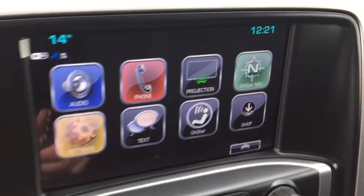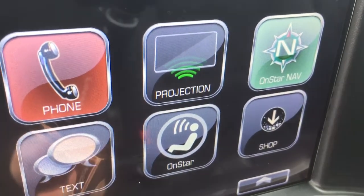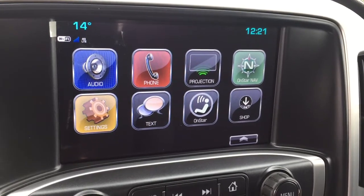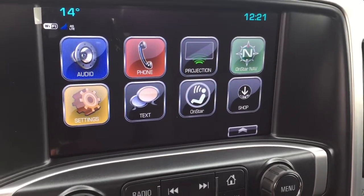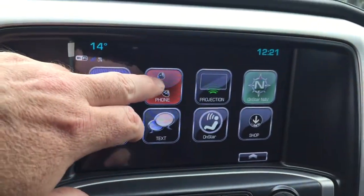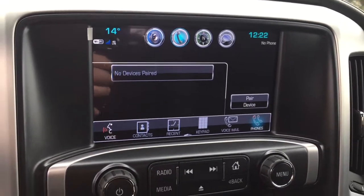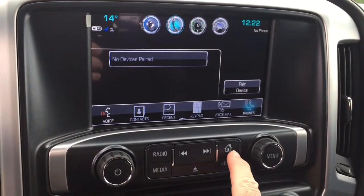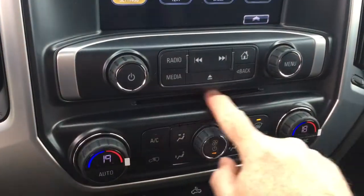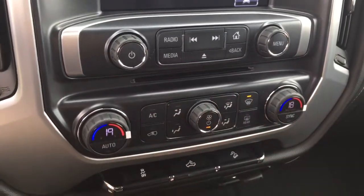On the IntelliLink touchscreen, OnStar navigation is available. You also got projection for your enabled smartphone — plug it in by USB and have your favorite apps appear right on the touchscreen. Got your SMS text messaging, phone icon for hands-free calling, and stored media. Press this button here to get back to the home screen. Also have an MP3-compatible CD player built-in.